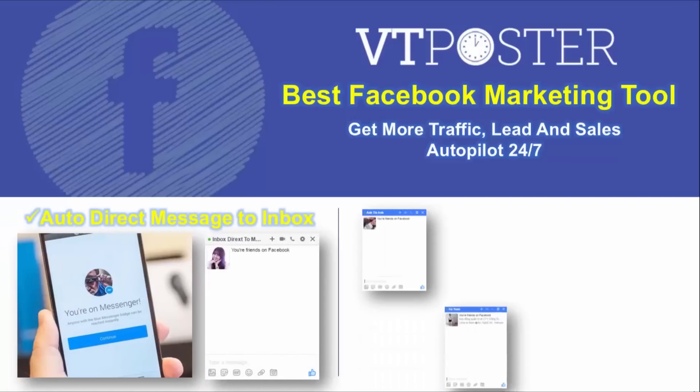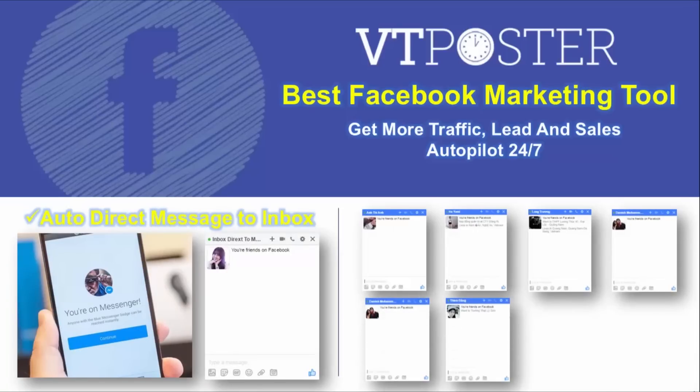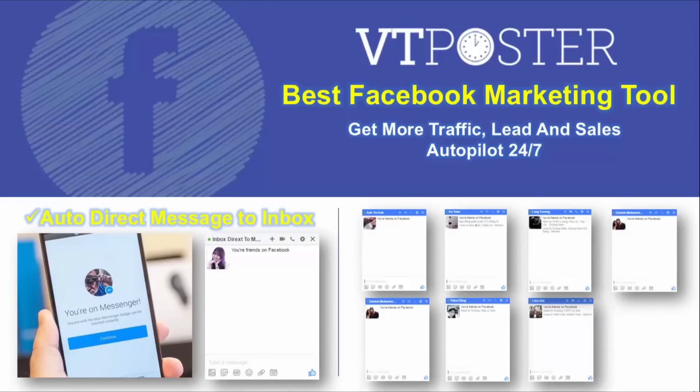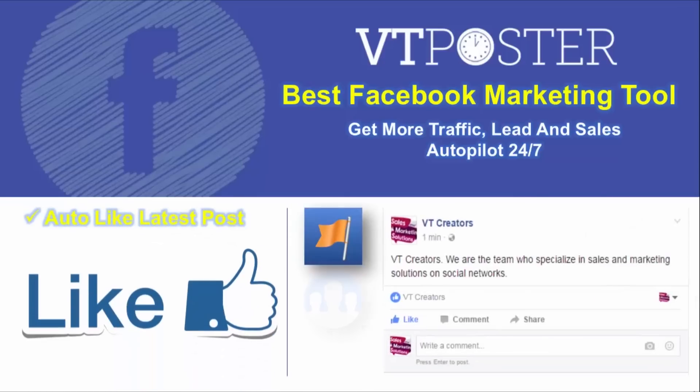Auto Direct Message to Inbox. With a Facebook account that has a full list of friends, how can you send to their inbox? This is the solution. When you would like to send a message with content like 'Nice to meet you' to all your friends, you only need to send it one time.